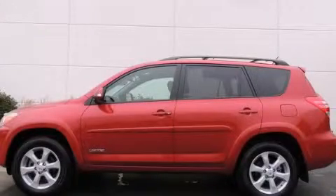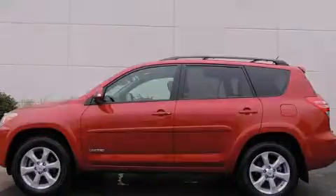Please call today to reserve this vehicle for a test drive.